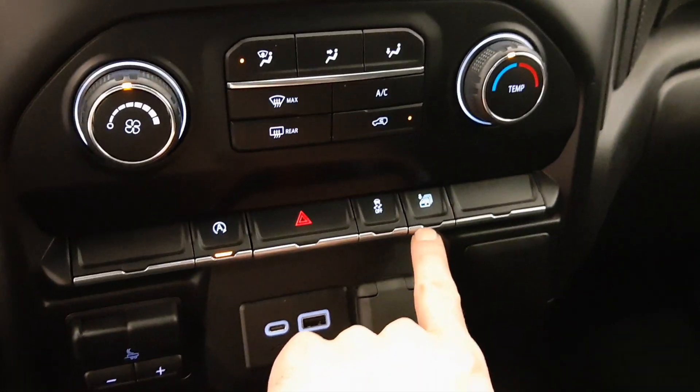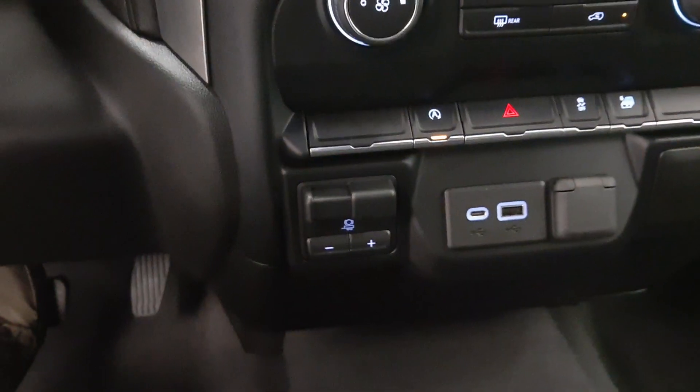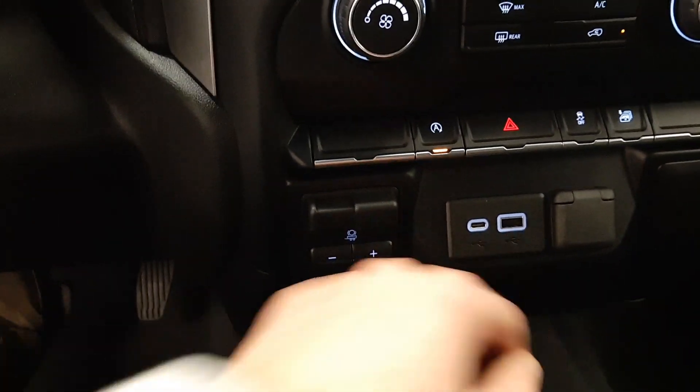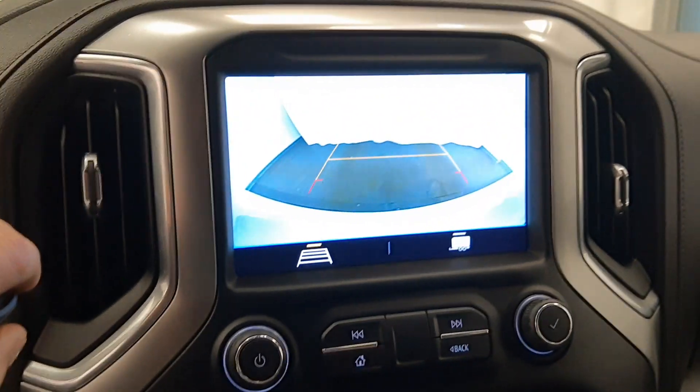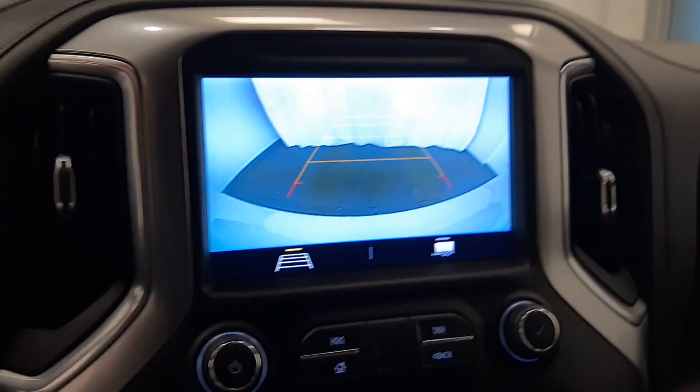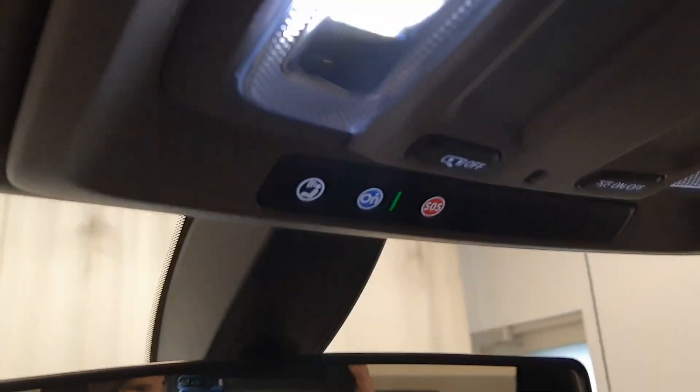Auto down for windows, traction control, integrated trailer brake controller, USB-C, USB port, and it also has a rear backup camera. The vehicle also comes with OnStar.